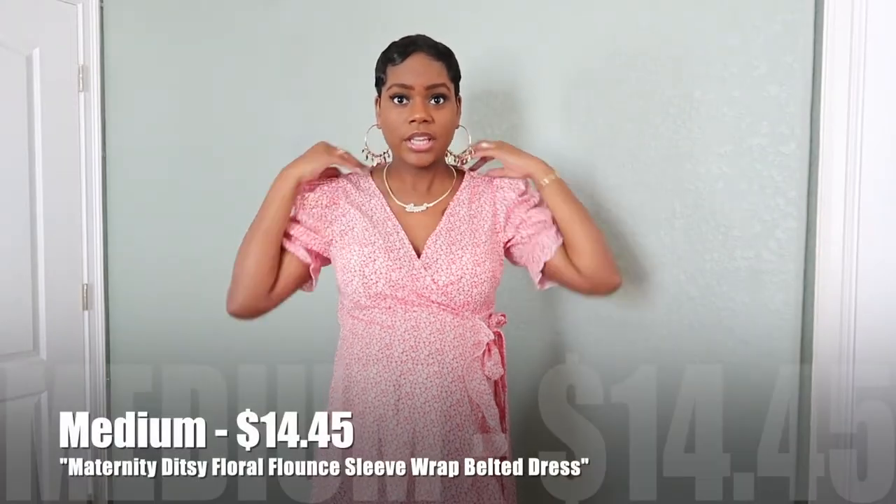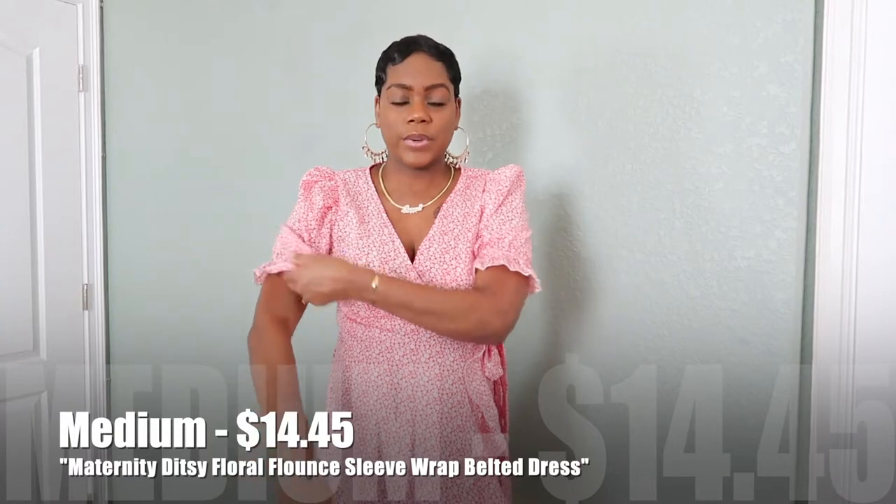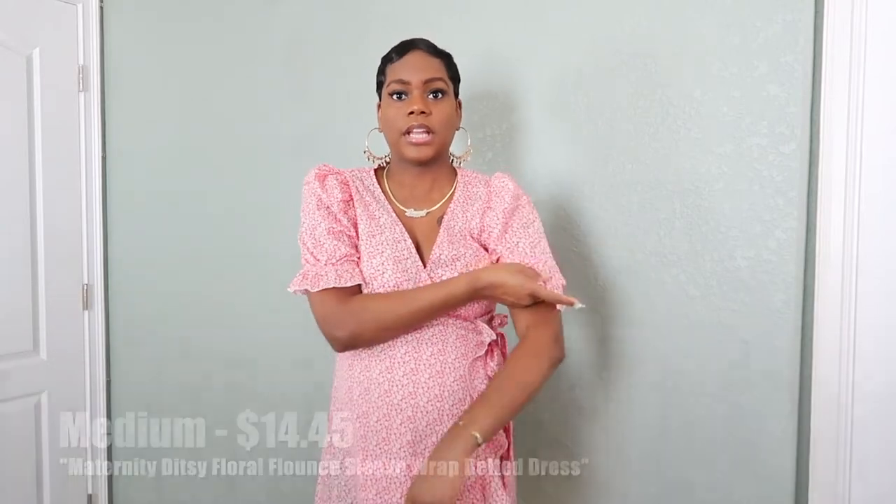I'm trying to wear most of these after my pregnancy postpartum too, so I look for clothes that work even when I'm not pregnant. It has a nice drape to it, but as you can see it looks kind of see-through — you might want to wear a black or nude bra and underwear with this dress. But this one is really cute.